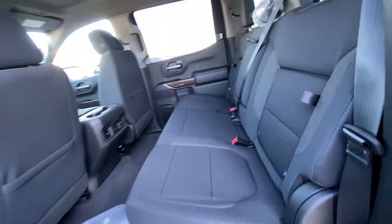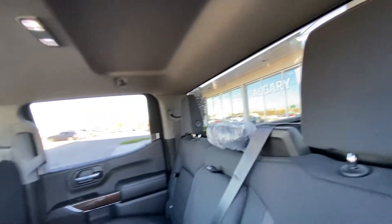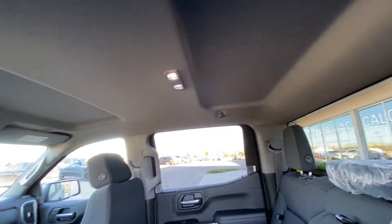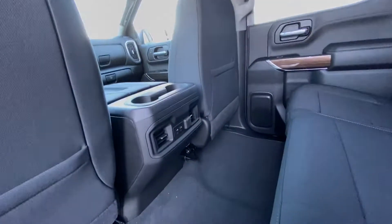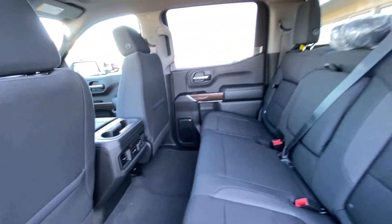Jumping into the interior, we have the cloth 60/40 split. Both end seats are car-seat ready as well, with end-seat storage feature. We have a solid rear window with defrost, extra headroom over top, and a solid roof. LED lighting, as well as dual USB ports for the back of the center console.